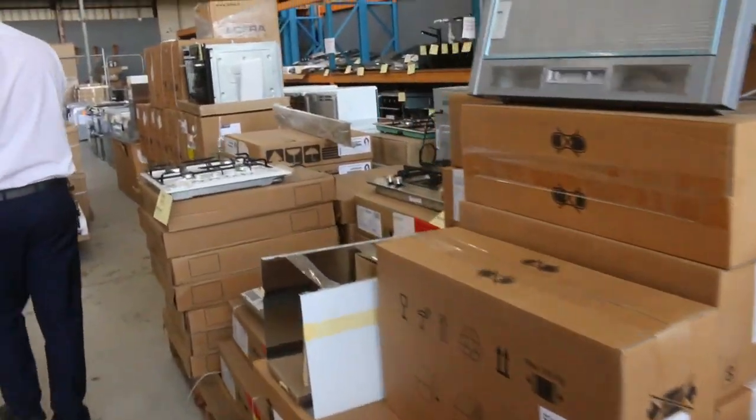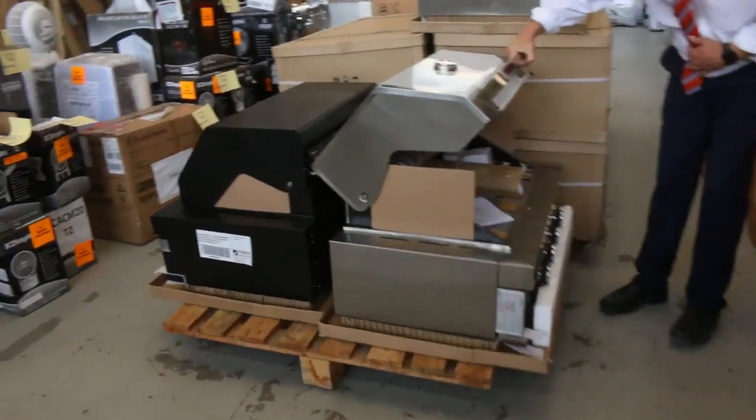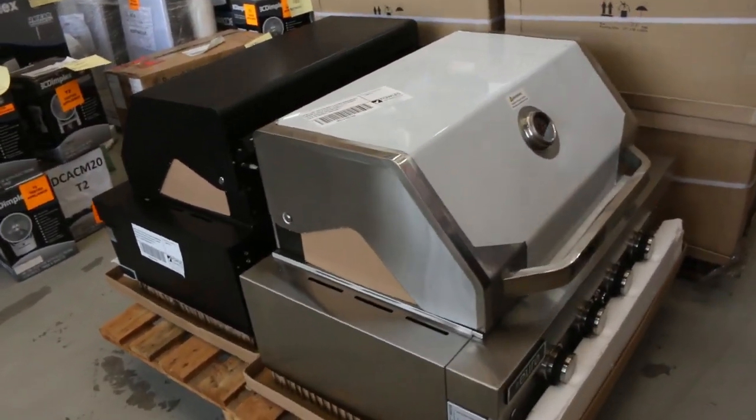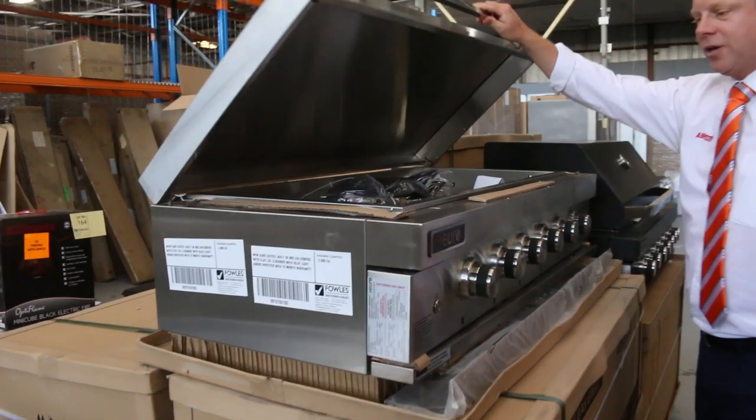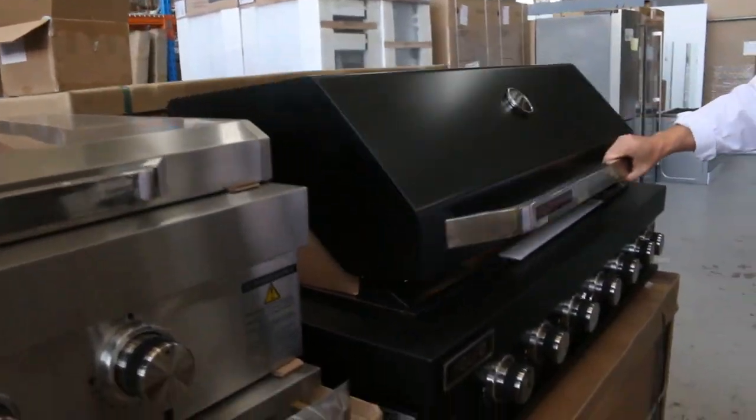Lots of cooking and cookware down the back here. We've had a lot of barbecues come in — we've got four and six burner built-in barbecues. Look at these, absolutely fantastic. Six burner built-in, really nice.